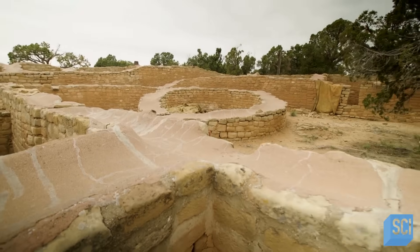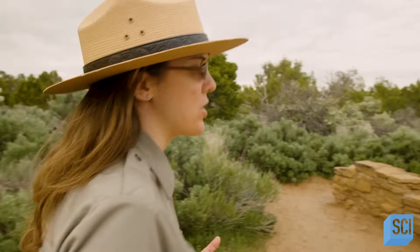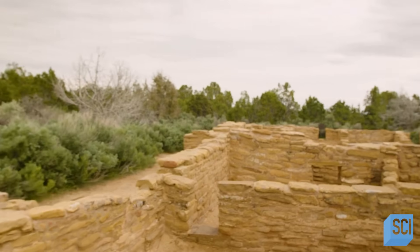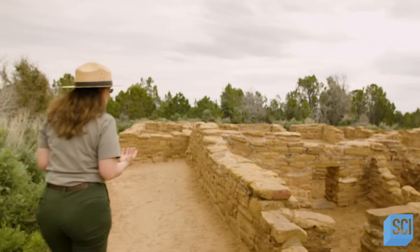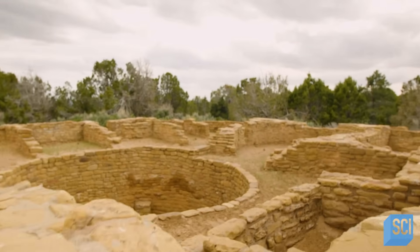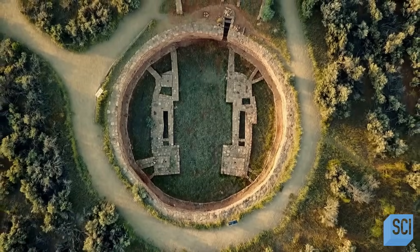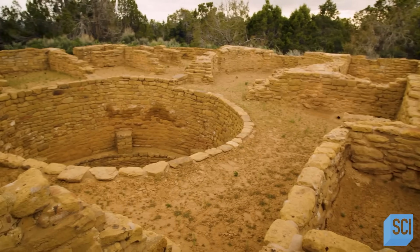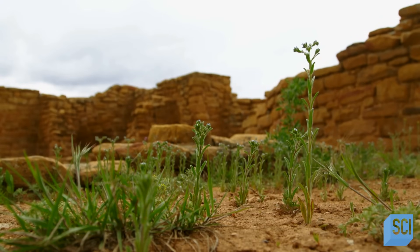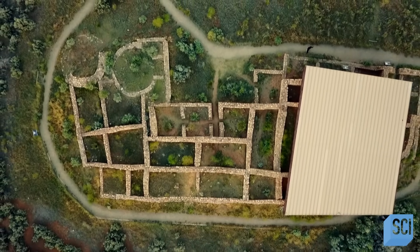Curiously, these precarious sites were not their first homes. Although the cliff dwellings were some of the first sites discovered, the history of these people went back much farther. Before the cliff dwellings, they lived in pueblo-style constructions on the mesa tops, closer to their crops, accommodating an expanding population. At its height, there were 30,000 people living in the area. They developed roads, built sun temples, reservoirs, and farmed the land, commanding around 40,000 square miles — putting them on par with the most important ancient civilizations in the Americas. They were able to establish an empire.